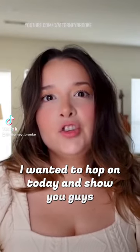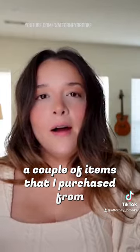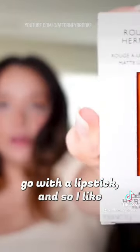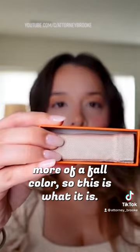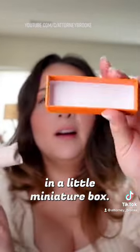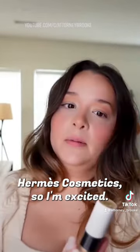I wanted to hop on today and show you guys a couple of items that I purchased from Hermès. I wanted to go with a lipstick, and I like matte generally, so why not give it a go. I thought it'd be fun to get more of a fall color, so this is what it is — super cute packaging, little miniature box. I have actually never ever tried Hermès cosmetics, so I'm excited.